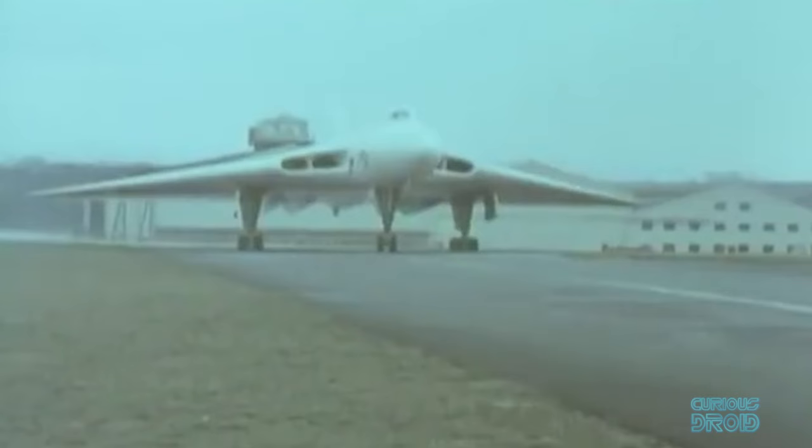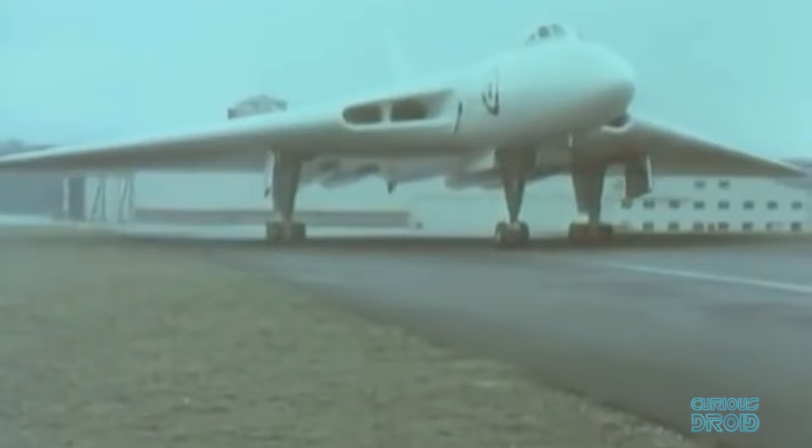but upon further investigation it was found that the delta wing had significant advantages. By enclosing the engines in the wing structure, an aircraft could have reduced drag and high stability without too much weight.